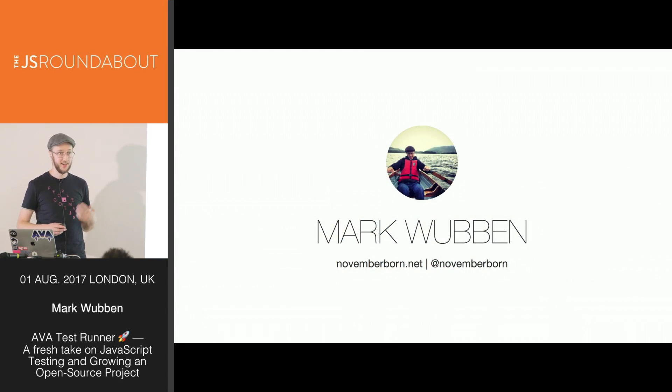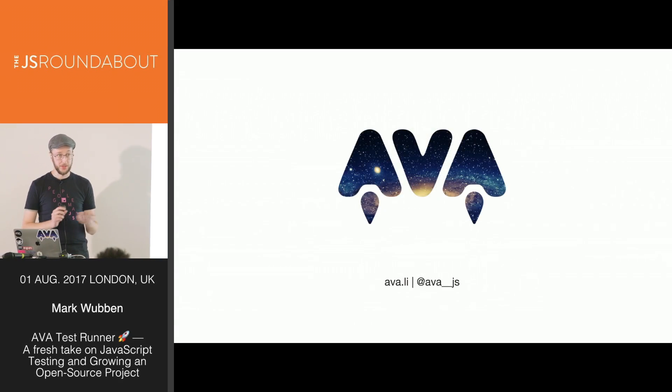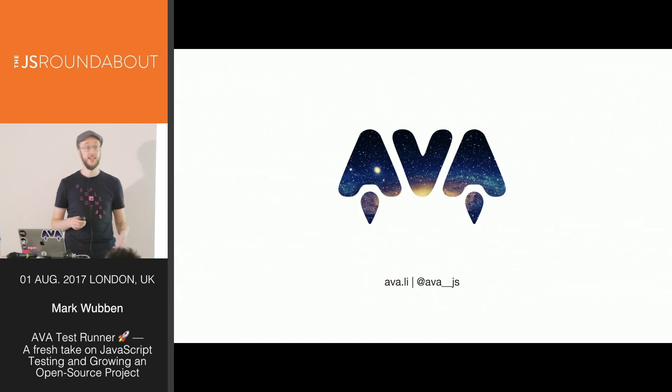Hello everybody, my name is Mark. I'm a software developer based here in London working as a contractor. I also work on a bunch of open source projects of which Ava, a Node.js test runner, is the biggest.